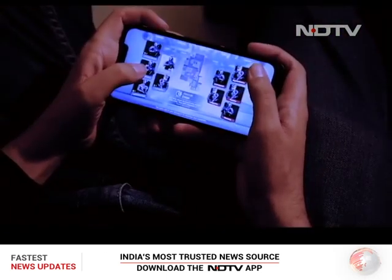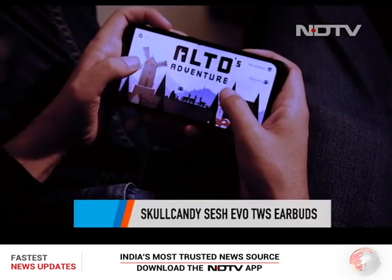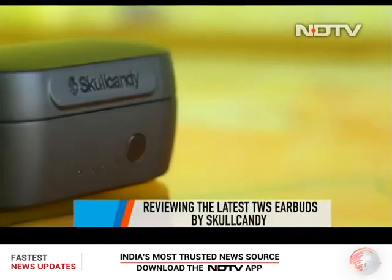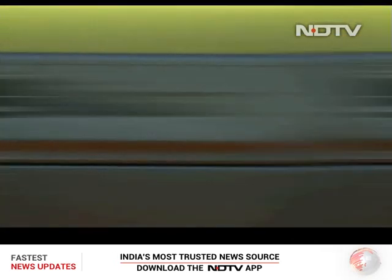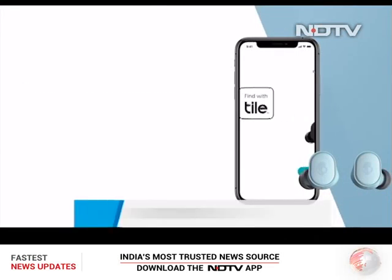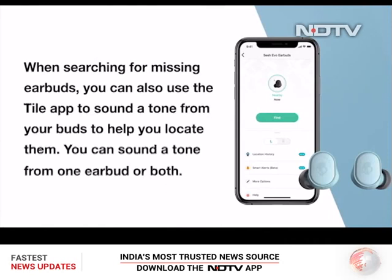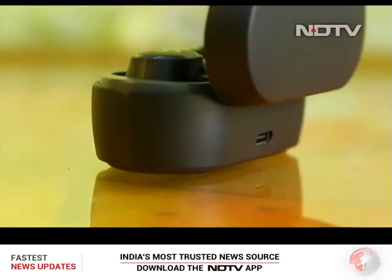If you're a music lover and enjoy watching content on your smart device, this segment is for you. Today we are reviewing Skullcandy's latest true wireless earbuds, the Sesh Evo. These promising earbuds come at an amazing price point. The Sesh Evo also comes with Tile app support, meaning you can locate these buds if lost. Let's pair them up and get started.